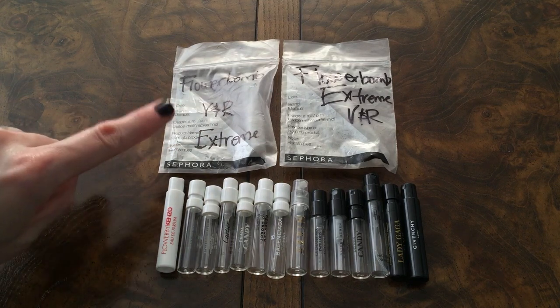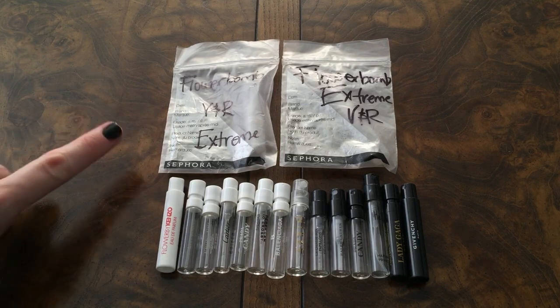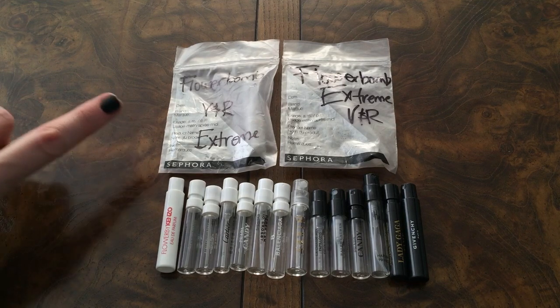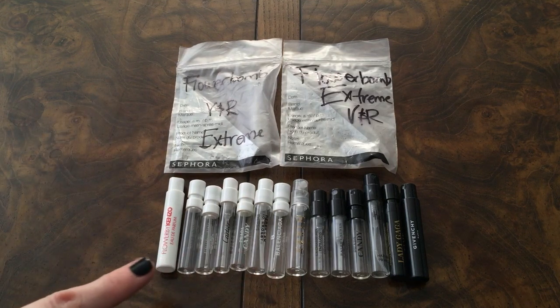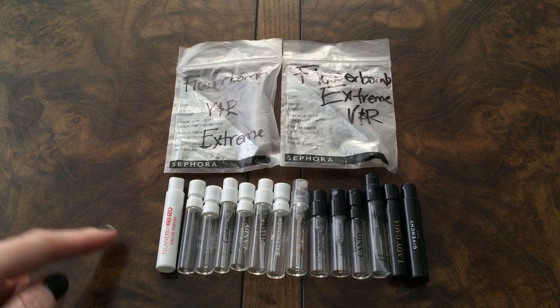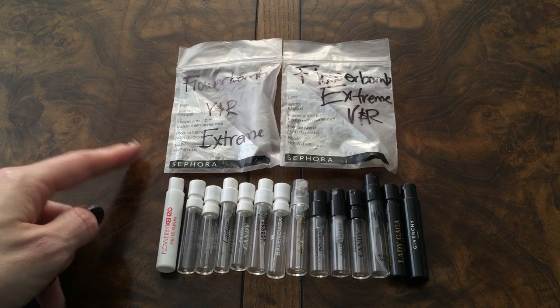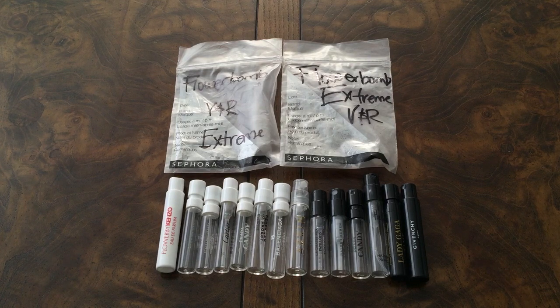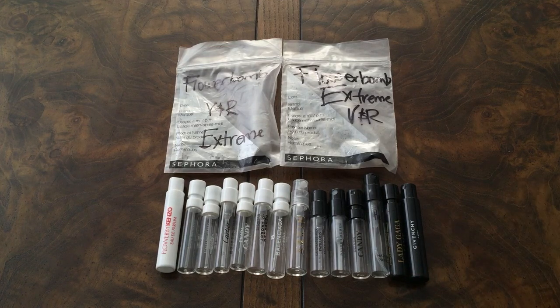I also had 16 little sample sprayers — two of the Flower Balm Victor & Rolf Flower Bomb Extreme, which are amazing. If you like the original Flower Bomb, you would love the Extreme version. And then 14 of the little ones that get sent out in free orders, plus two that were filled up for me at Sephora. I did not add any of these little sprayer samples into my numbers — I just wanted to show you what I used up because I thought it was kind of cool.